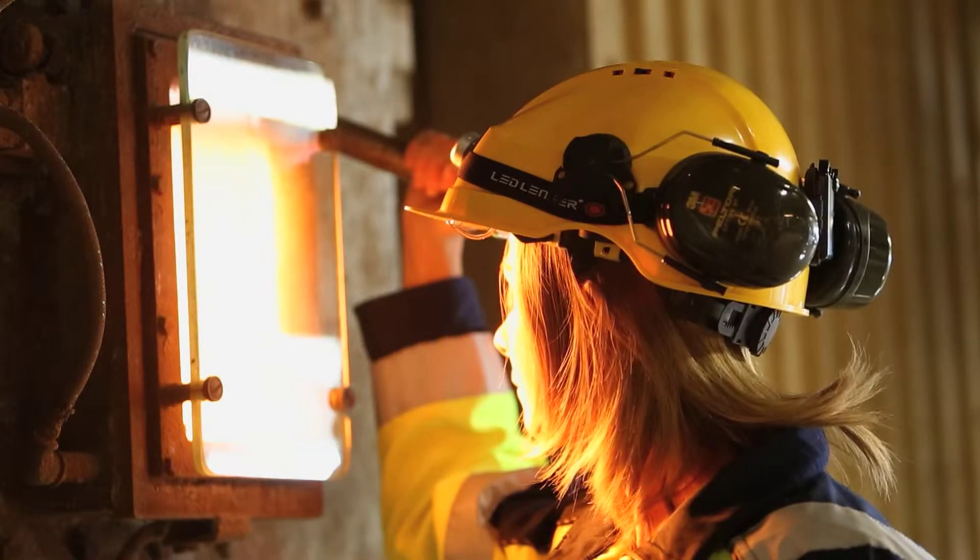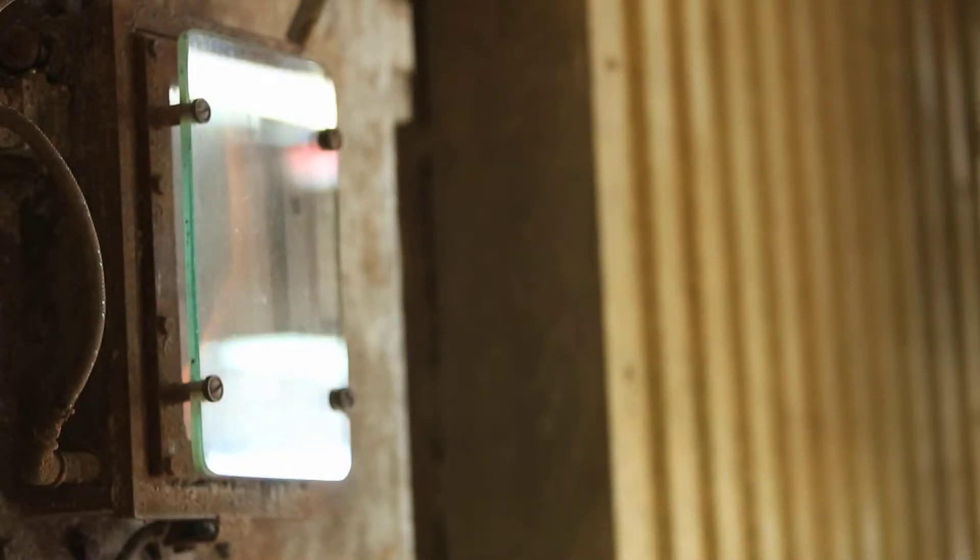The metal content in the ash is recovered and recycled, while the ash goes to landfill. Inside the boiler, the temperature reaches over 850 degrees, which is important to incinerate environmentally harmful substances such as dioxins.